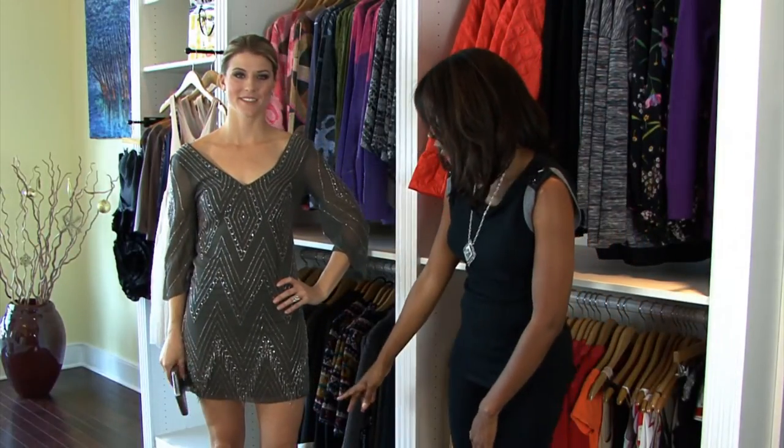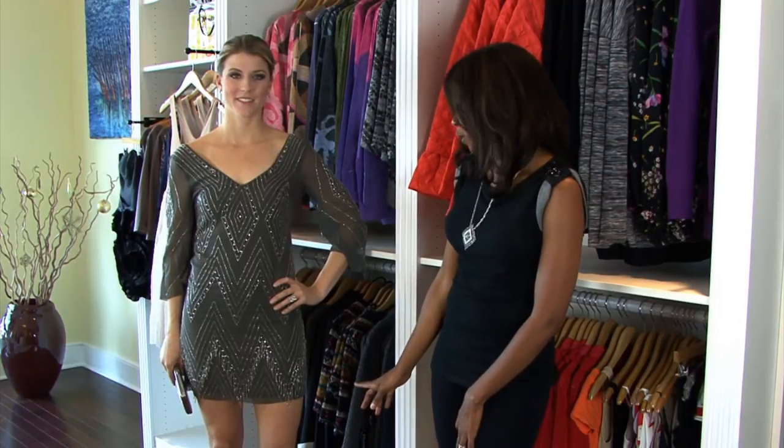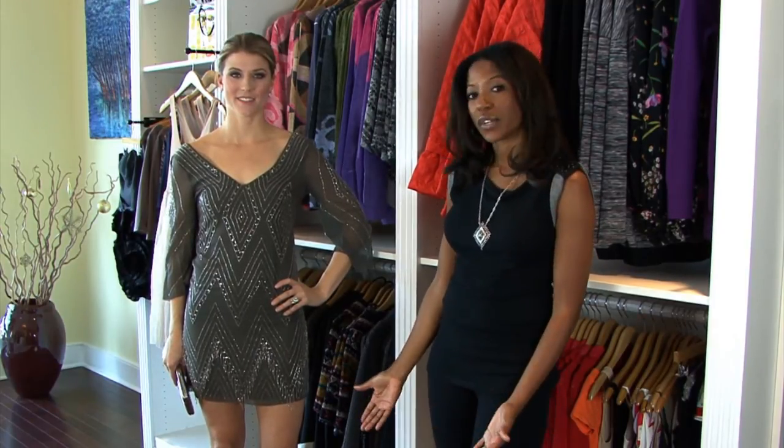The length of a cocktail dress is very important — it's always something that's above the knee or a little bit shorter. You never want to go too short because you always want to keep the dress and the look very classy.